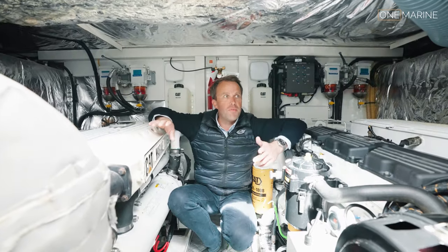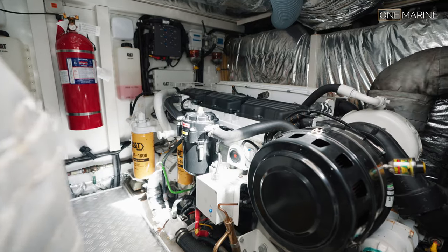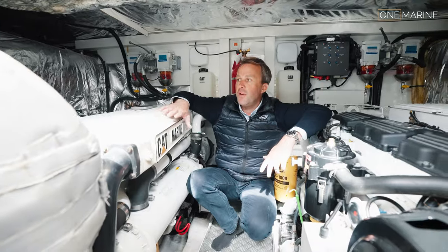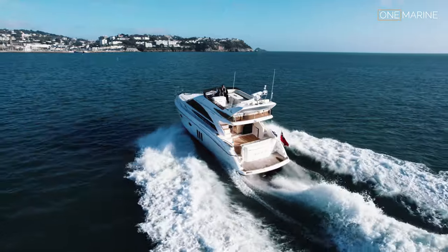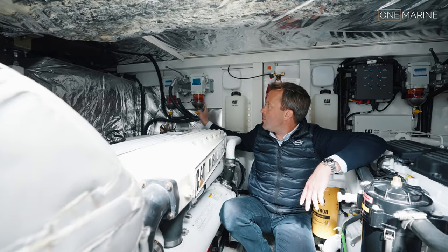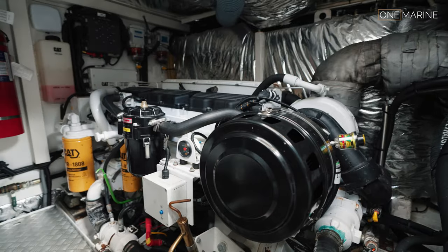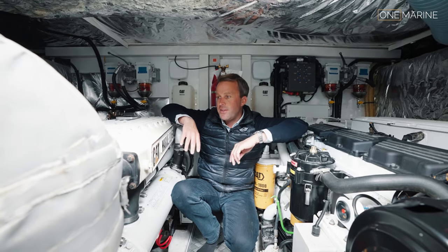Down in the engine room, she's fitted with Caterpillar C12 engines on straight shafts - no V-drives. The engine room is in very good condition overall. Each engine is 715 horsepower, pushing the boat to a top speed of over 30 knots, with efficient cruising in the late teens to 20 knots. There's a twin glass-bowl fuel pre-filter system, a generator, fire extinguishers, sound insulation lagging, and fuel tanks port and starboard. Typical Princess quality and sensibly laid out.